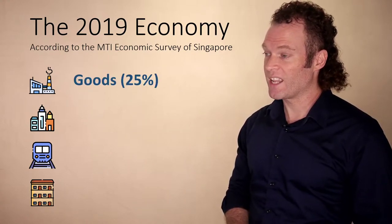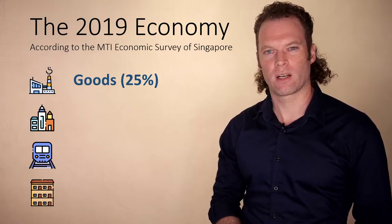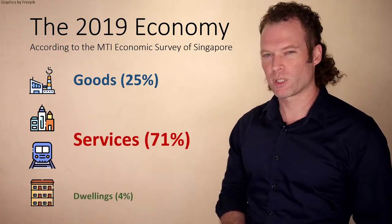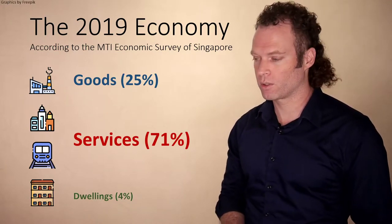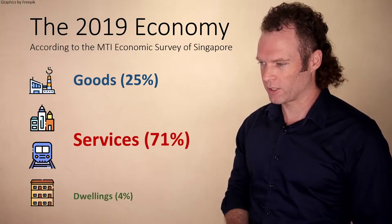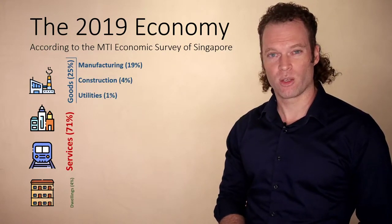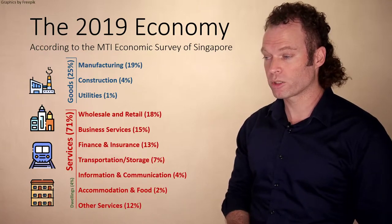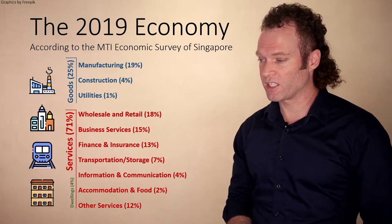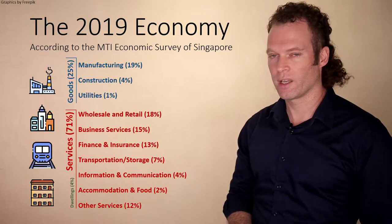According to the Ministry of Trade and Industry, they conducted a survey looking at the overall economy attributed to things like goods. 25% of Singapore's economy in 2019 was in the goods sector, 71% was in services, and 4% was in dwellings — referring to things like renting out properties. Goods includes things like manufacturing, construction, and utilities — largely about production. Services is more about consumption: wholesale and retail, business services, transportation and storage, accommodation and food, etc. Goods are largely about production; services are largely about consumption.